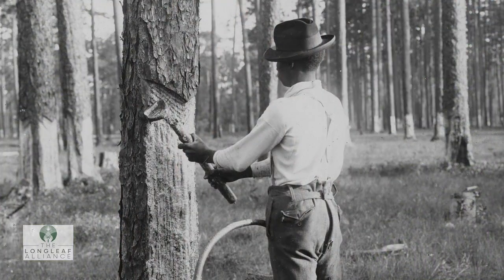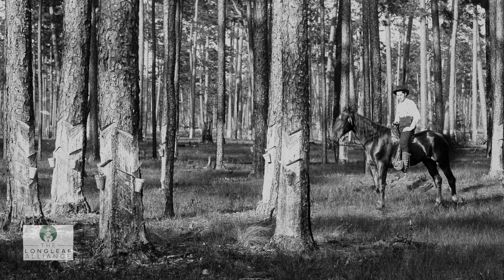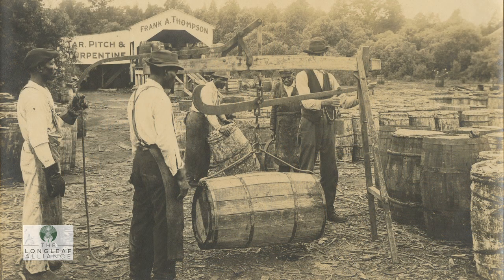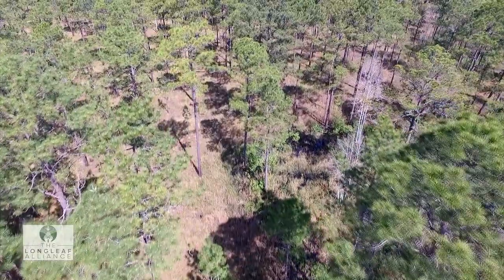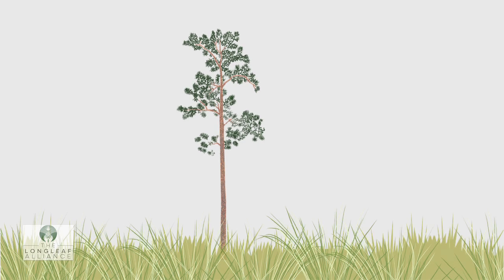The high quality of its timber, straw, and turpentine ultimately led to the decline of longleaf pine from an estimated high of 90 million acres upon European settlement in this region to around 3 million acres by the middle of the 20th century. But the allure of longleaf goes beyond its commercial value.